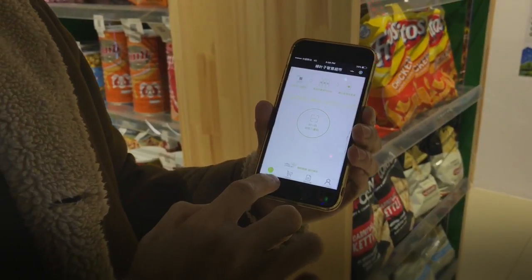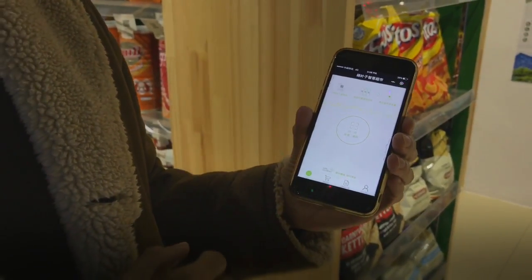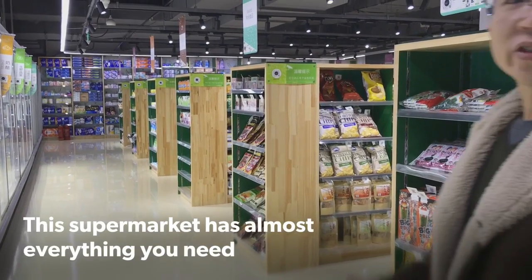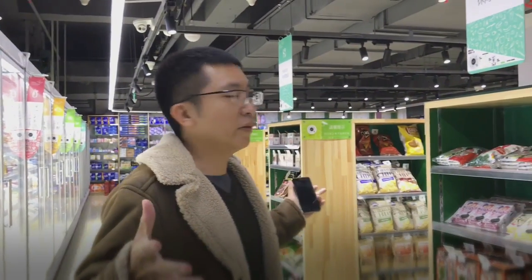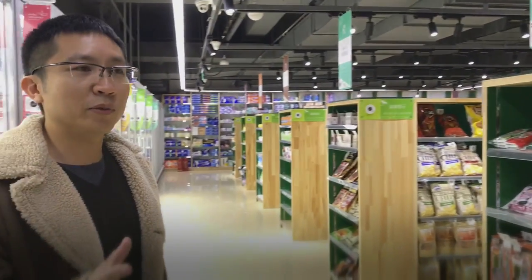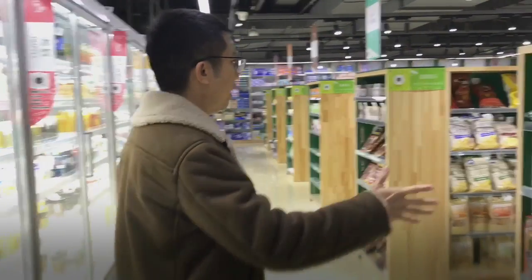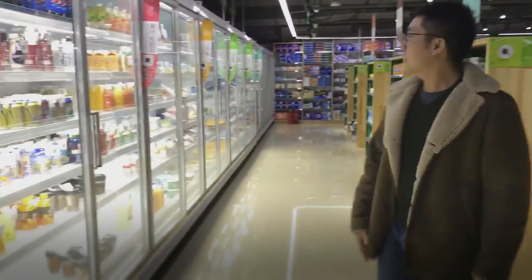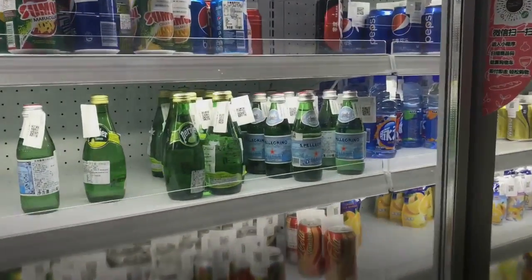It will also show your shopping cart and all your other personal details. Just like any other supermarket, it's not really big, but you can find almost everything here — from snacks, drinks, beer, right up to tissue papers and bags.